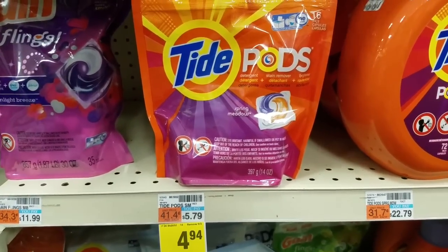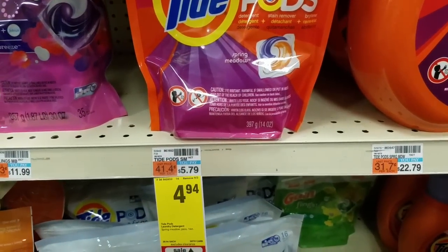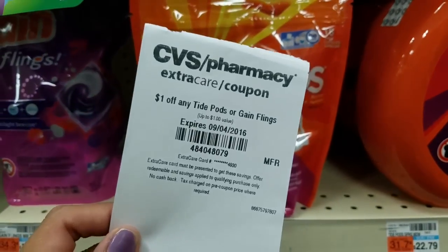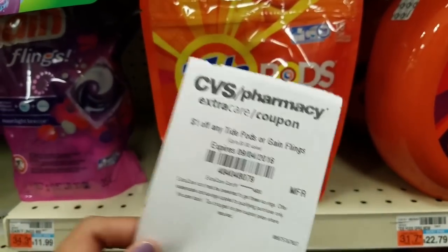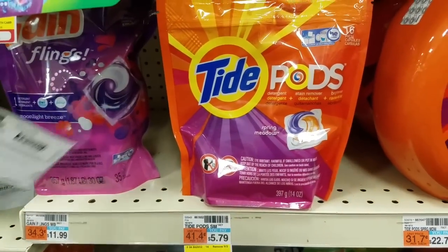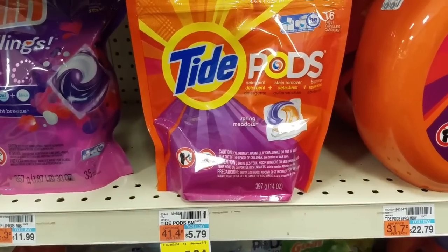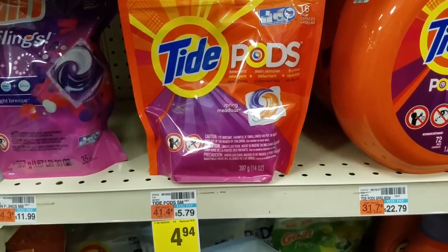The next deal is on the Tide Pods. This week they are on sale for $4.94, and it's the 14 to 16 count. So I'm going to be getting the 16 count, using this $1 off any Tide Pods Red Box coupon, and I also have this $2 off one Tide Pods printable coupon. So that brings the total to $1.94, which is a pretty good price for the Tide Pods.